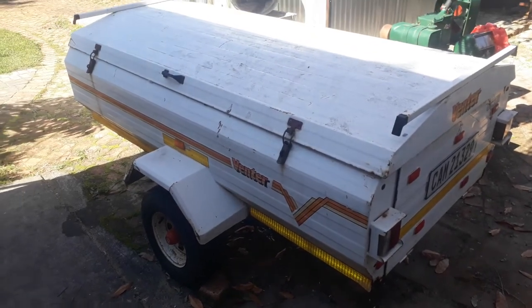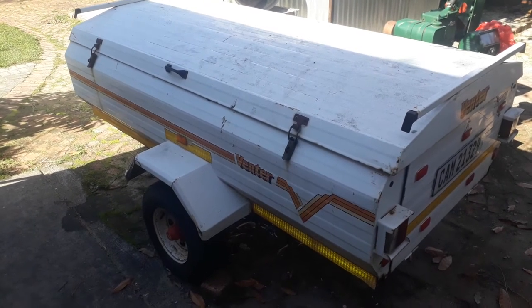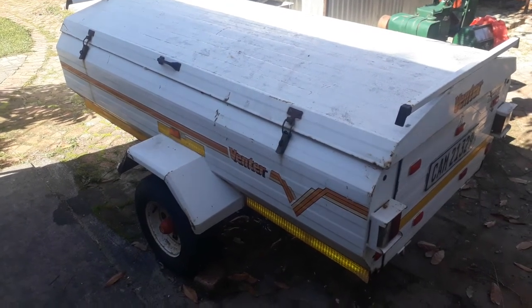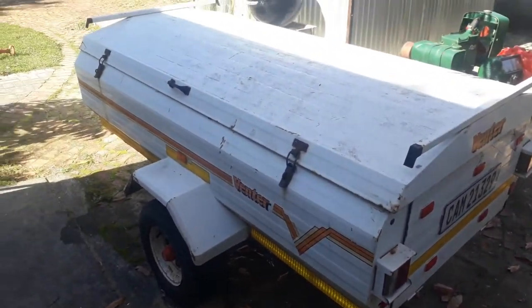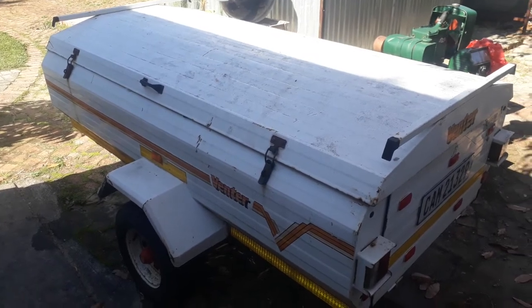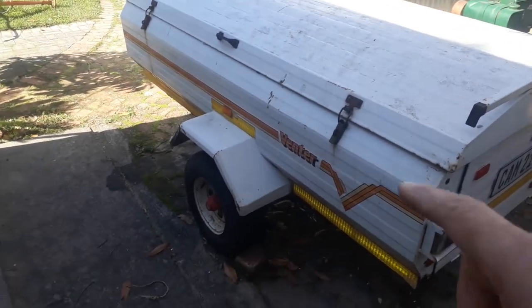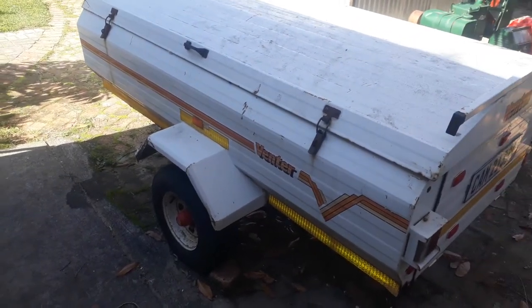A quick history on this trailer: they were manufactured here in South Africa from 1959 up till 2009. This is a seven feet model. You could get it in five feet, six feet, seven feet, and maybe longer, because there are some with double axle as well as a three axle, so I'm not sure how long that is.